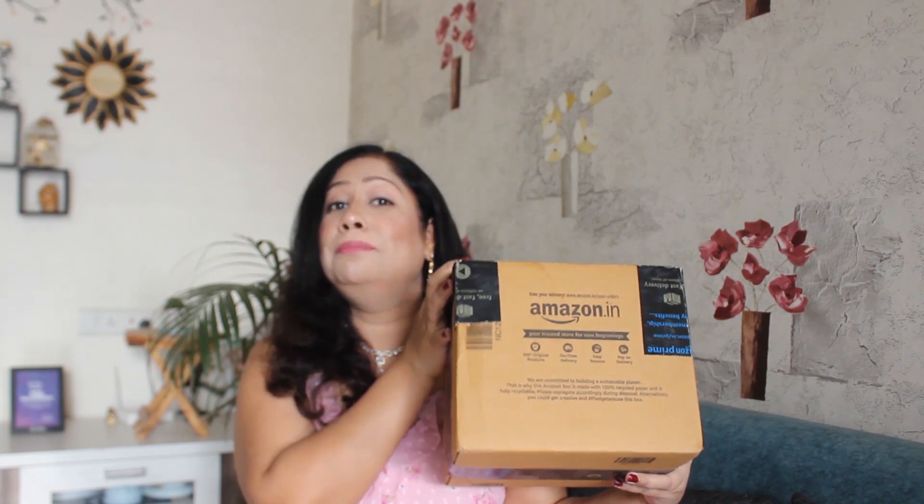So girls, recently I have done a huge makeup haul on Amazon, where I have so many affordable and budget-friendly products which I think every girl should have. This box contains all the affordable makeup that every girl should have for summers. Amazon's summer collection has come, where you will get all of your favorite makeup brands. There are so many options to choose from, and you will get a lot of discounts — even their delivery is very fast. In one or two days, all of those products are delivered to your home. So hurry up ladies, go on the Amazon website and check out all your favorite makeup products in their summer collection.